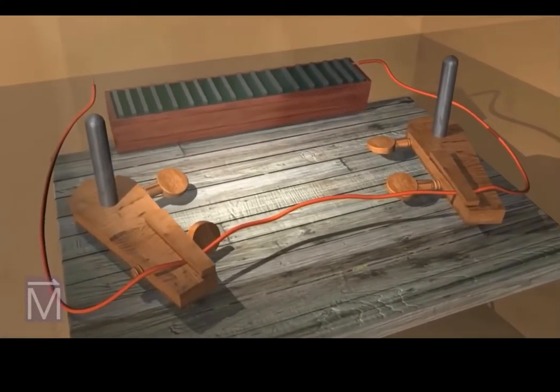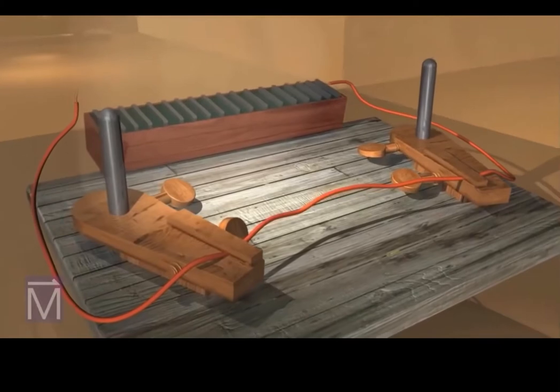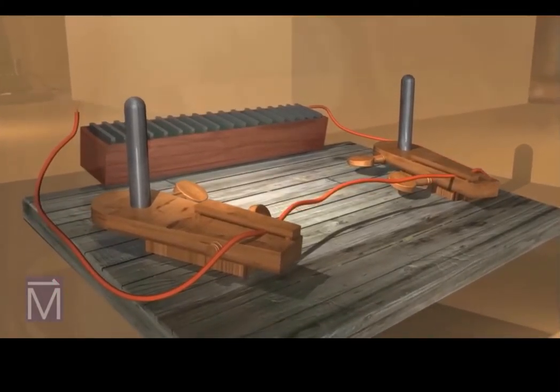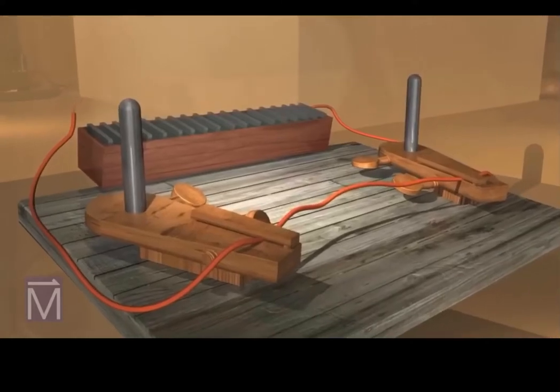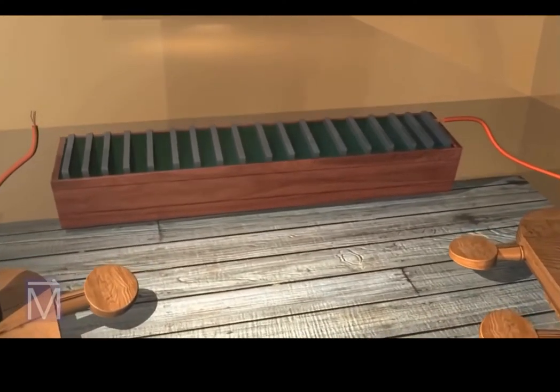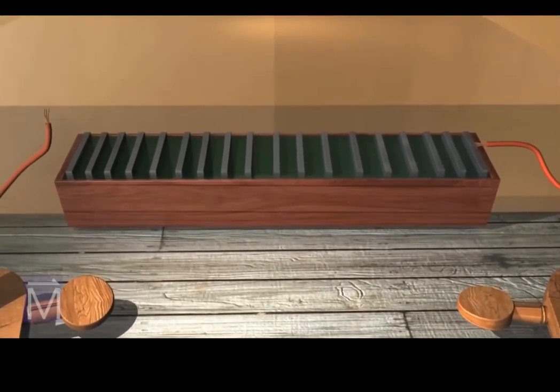In 1820, Danish physicist and chemist Hans Christian Oersted was setting up materials for a lecture. His materials included an early kind of battery called a voltaic pile, constructed of copper and zinc plates in a dilute acid solution, and a wire held in place by a set of clamps.